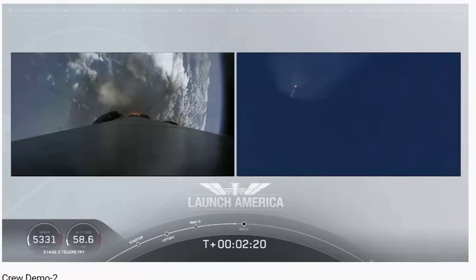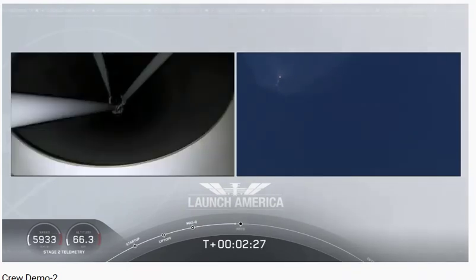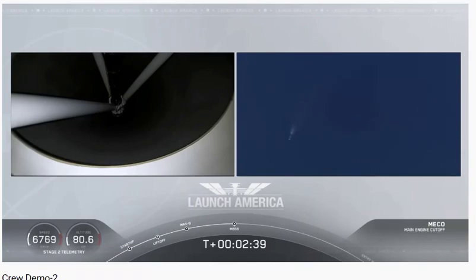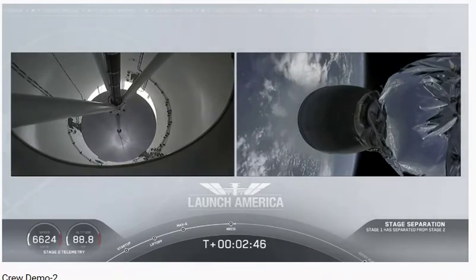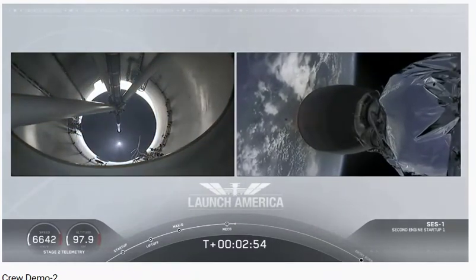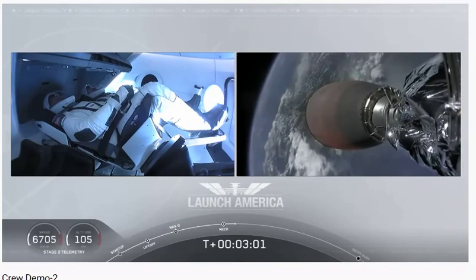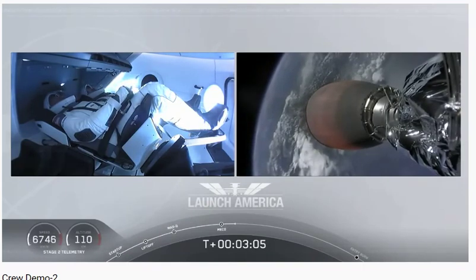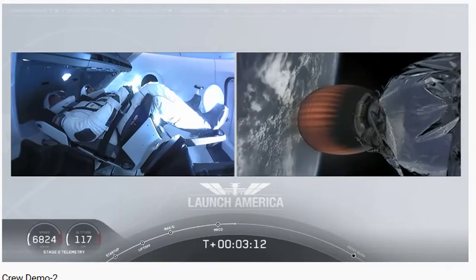Merlin 1D throttle down — we're throttling down the Merlin engines on the first stage. And we have MECO — MECO alpha. Falcon stage separation confirmed. MVAC ignition. Stage separation confirmed; the first stage is beginning its flight back. The second stage, powered by that single Merlin 1D vacuum engine, has ignited and is now carrying Bob and Doug into orbit.